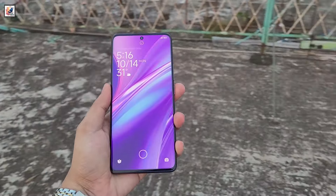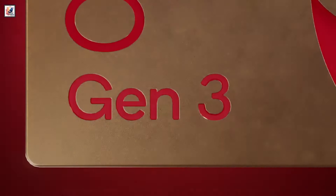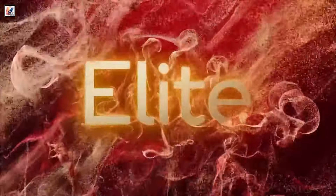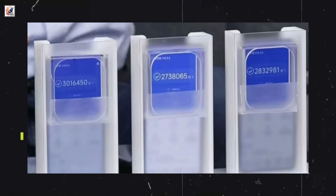Both will feature an ultrasonic fingerprint scanner. The Redmi K80 features a Snapdragon 8 Gen 3 chipset, while the Redmi K80 Pro features the Snapdragon 8 Elite processor, achieving a score of over 3 million points on AnTuTu.